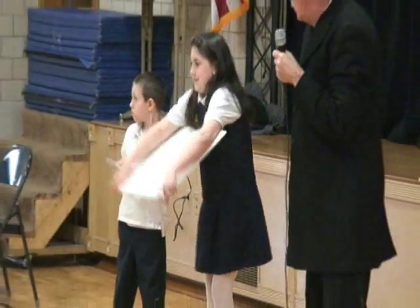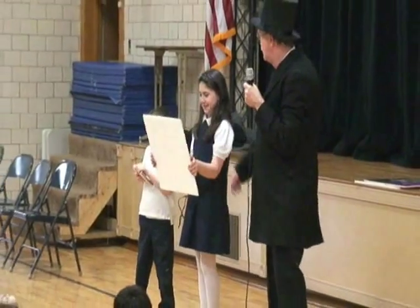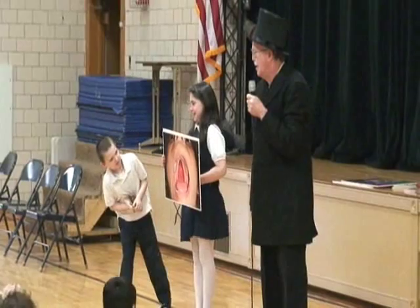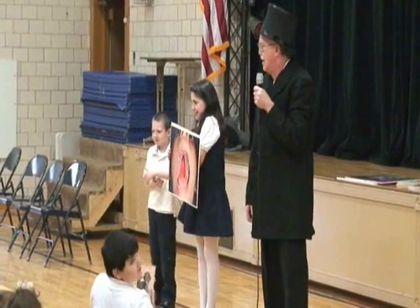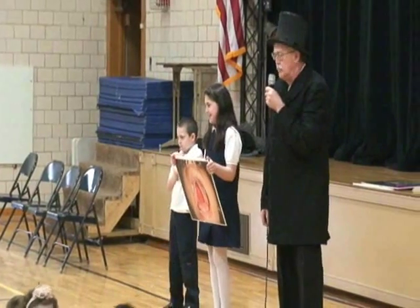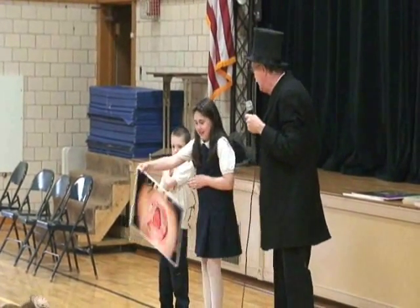We're going to do a little experiment here. Of course, everybody knows the alphabet. We're going to say part of the alphabet out loud and together — it'll be like A, B, C. Now, if I hold my hand up like that, it'll be stopped.